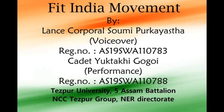Jai Hind everyone. I am Lance Corporal Shomi Purakastha along with cadet Yuktakshi Gogoi, and we are going to present a video on leg exercises as a part of the Fit India movement.